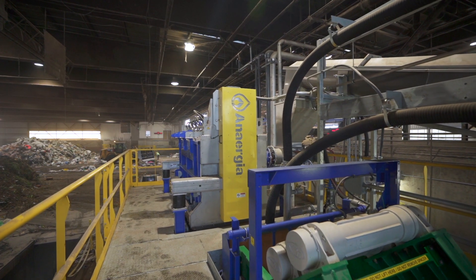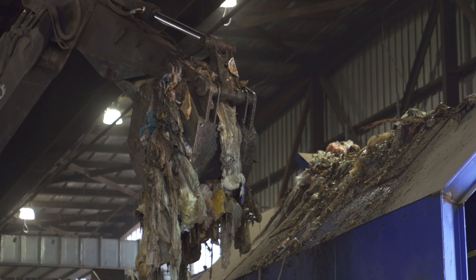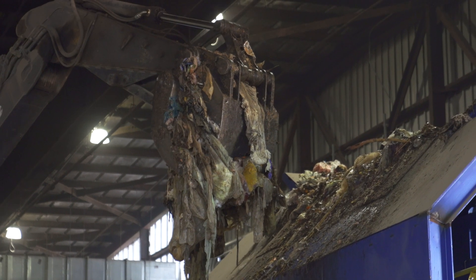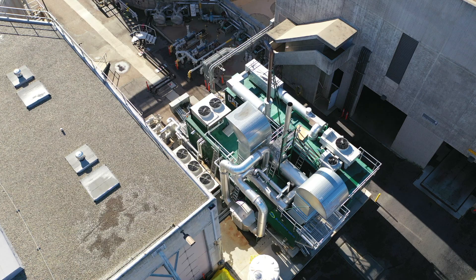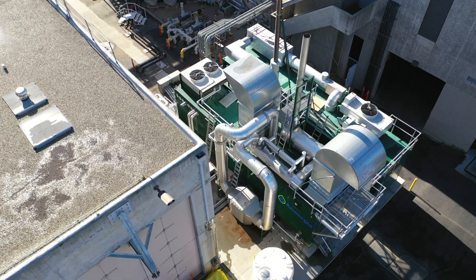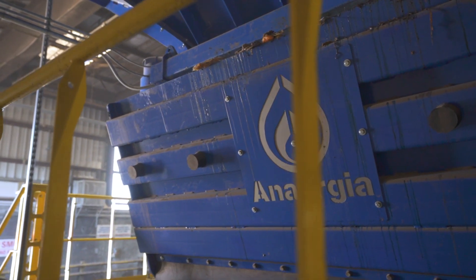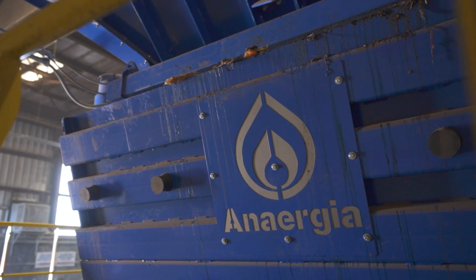Energia's unique technology used here at the SBWMA captures organic waste that would otherwise go to landfill and converts that to a clean organic slurry that's used by wastewater treatment plants locally to generate green power. The challenge to capturing organics and converting it to energy is to remove the material that you want from the solid waste stream. Energia's organics to energy system has multiple steps that work to extract a clean slurry from the waste.